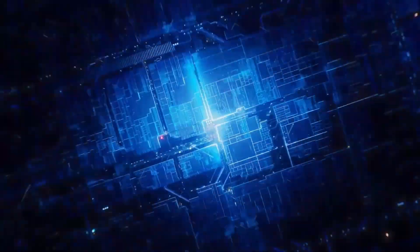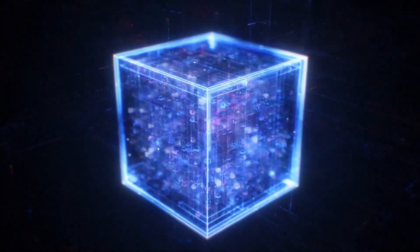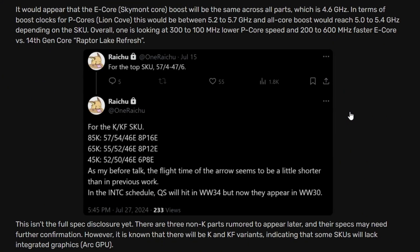Next, the Intel Core Ultra 200K Arrow Lake-S boost clocks have been leaked by known leaker Raichu, as reported by VideoCardz. For the 285K: 5.7 GHz P-Core boost, 5.4 GHz all-core boost, and 4.6 GHz E-Core boost, with 8 performance cores and 16 efficiency cores. The 265K features 5.5 GHz performance core, 5.2 GHz all-core, and 4.6 GHz efficiency core boost. The 245K similarly has 5.5 GHz performance core boost and 4.6 GHz efficiency core boost.